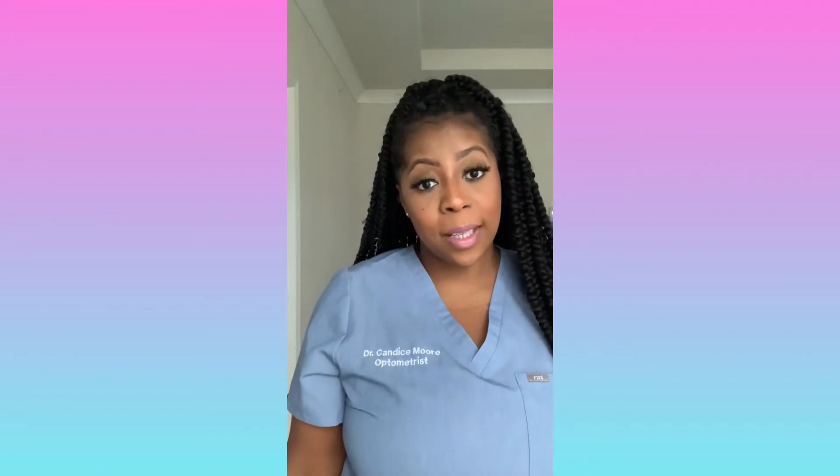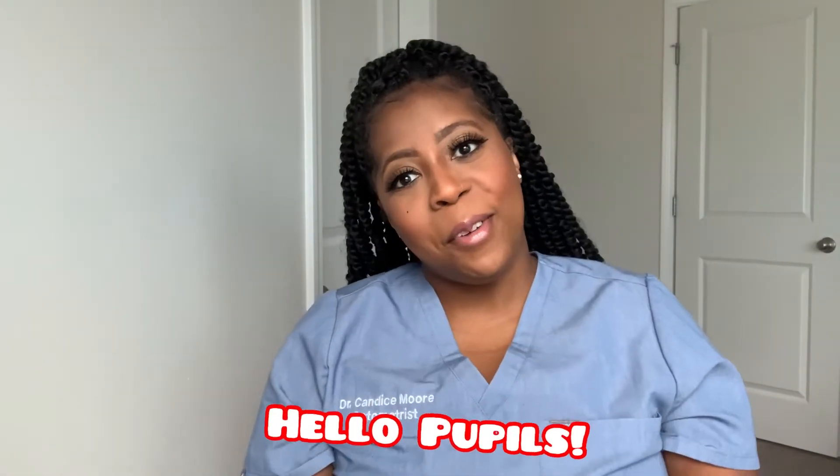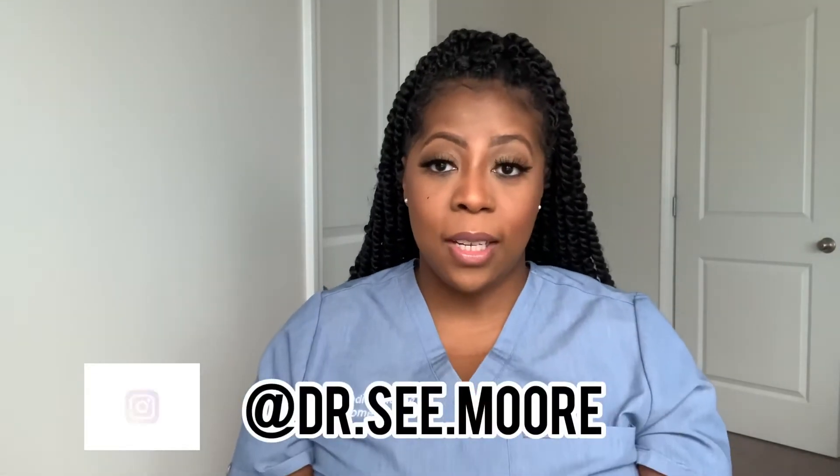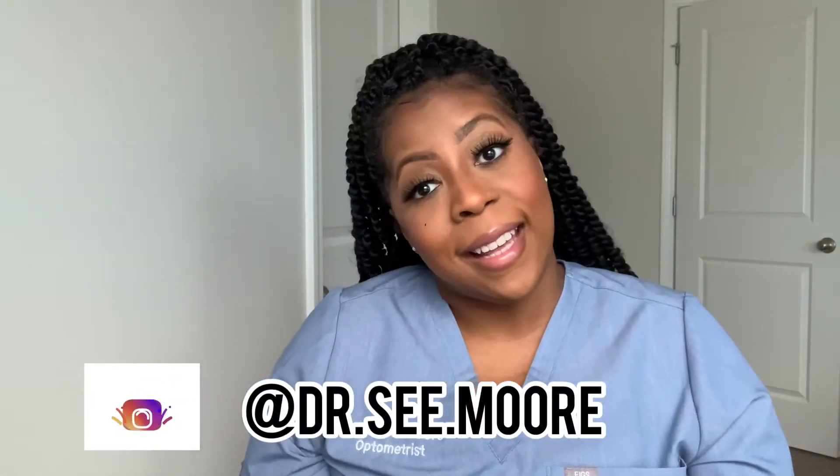As a disclaimer, this is just for educational and informational purposes only. Please seek your medical provider if you do indeed need treatment. Hello pupils — I'm an eye doctor, so excuse me. Anyways, welcome back to my channel. My name is Dr. Seymour. I am a board-certified optometrist. And on today's video, we're going to talk about contact dermatitis.